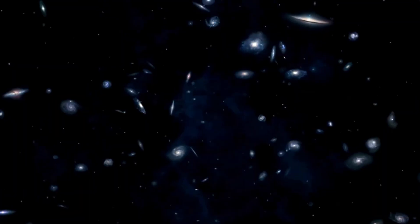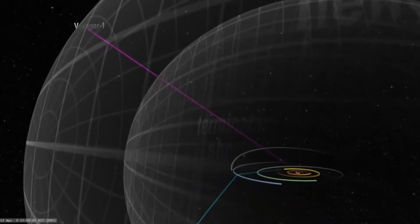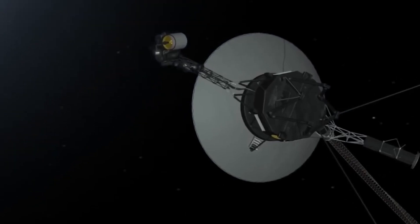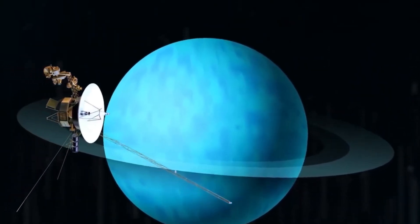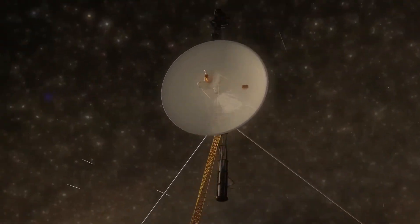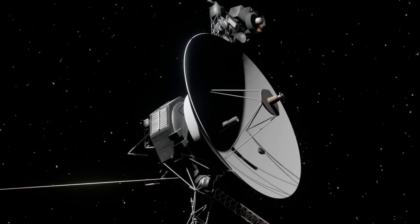More than 45 years after their launch, Voyager 1 and Voyager 2 are still operational, sending back data daily from the outermost reaches of our solar system. These probes have become the most distant human-made objects, having ventured far beyond initial expectations — particularly impressive given that their original mission was only supposed to last four years. Early in their journeys, they provided spectacular close-up images of the moons of Jupiter and Saturn, revealing worlds far more active and dynamic than expected.